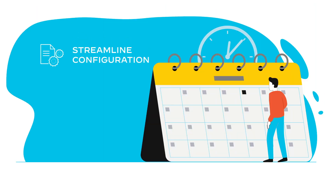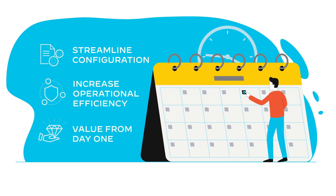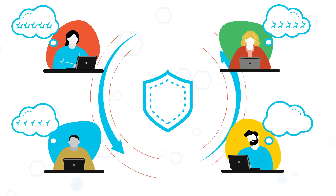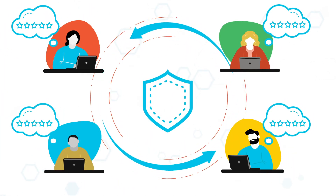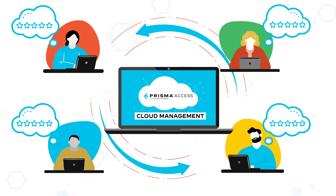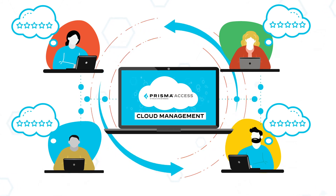Streamline configuration, increase operational efficiency, and increase time-to-value from day one. And protect your remote workforce and ensure the best possible digital experience. All this is delivered as a comprehensive and intelligent solution with a single, unified management experience from the cloud.